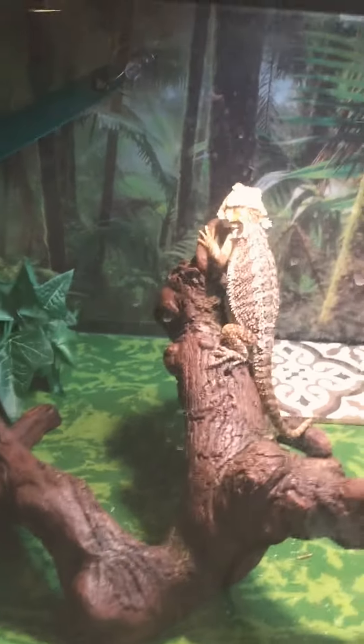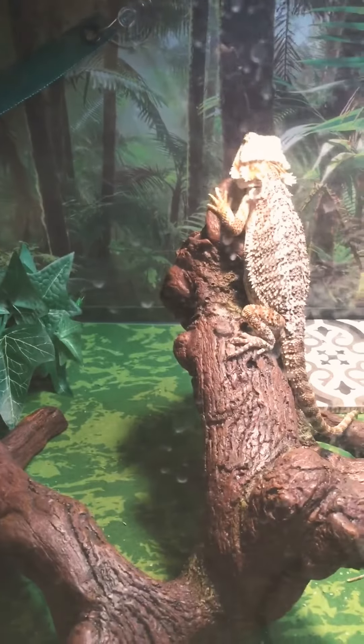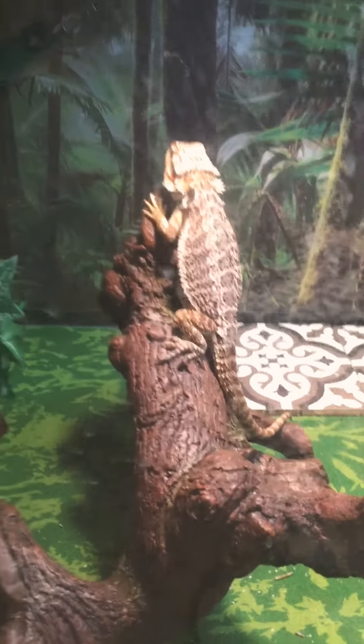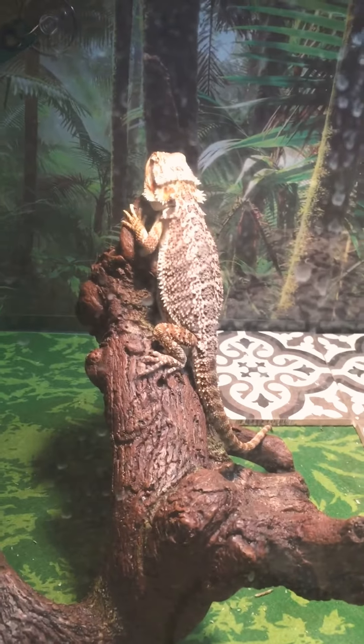Hey YouTube, I've been asked to make a video about my animals and what their setup is like and everything. Right here, as y'all can see, it's my guy Buzz — a bearded dragon.